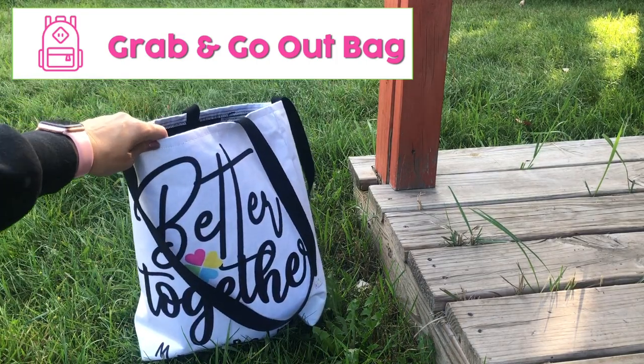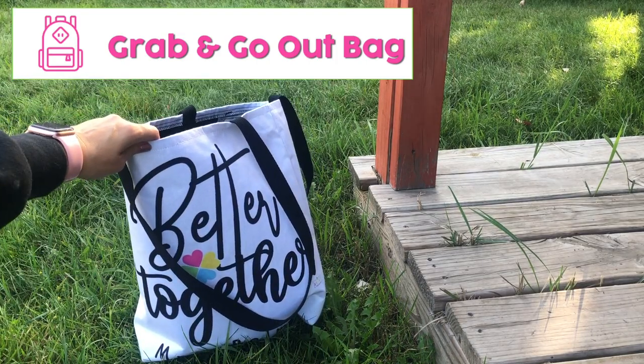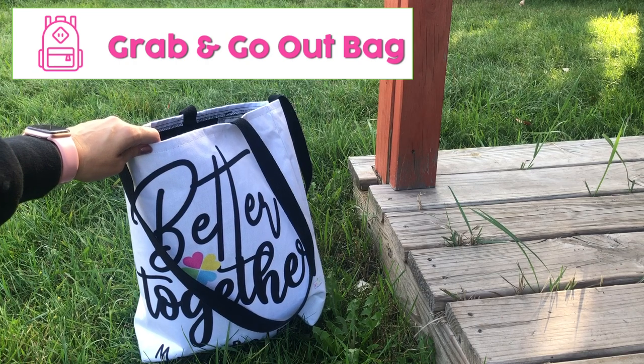Before we head outside, let's learn how to create a grab and go out bag. This is a bag that holds anything your students will need to learn outside.